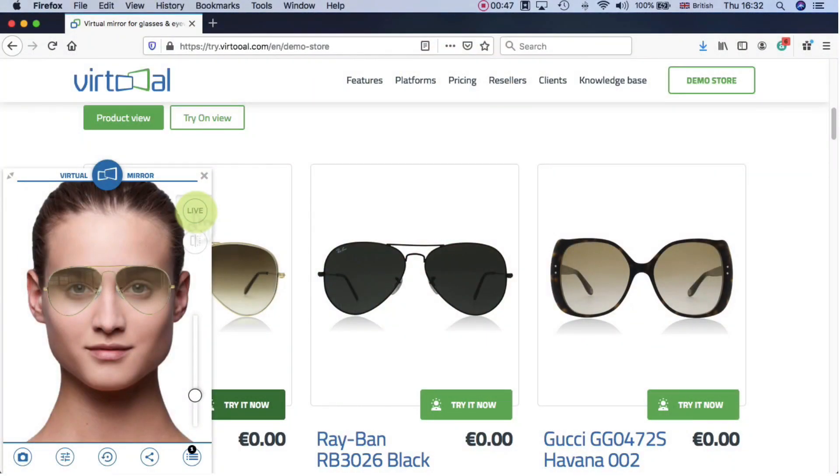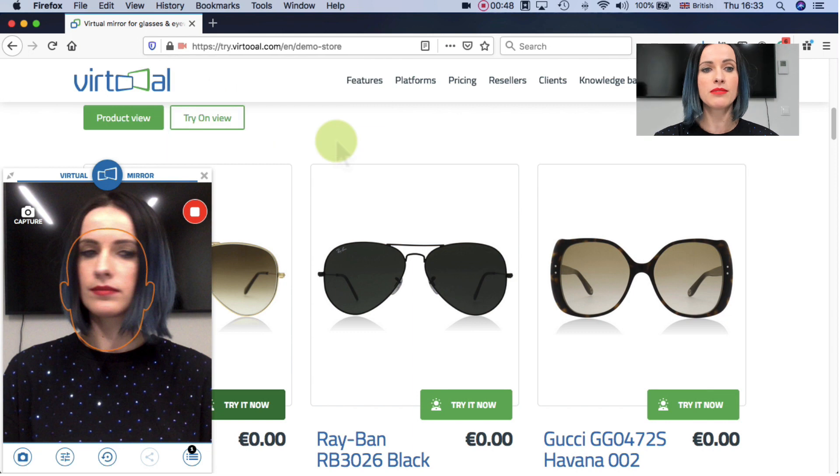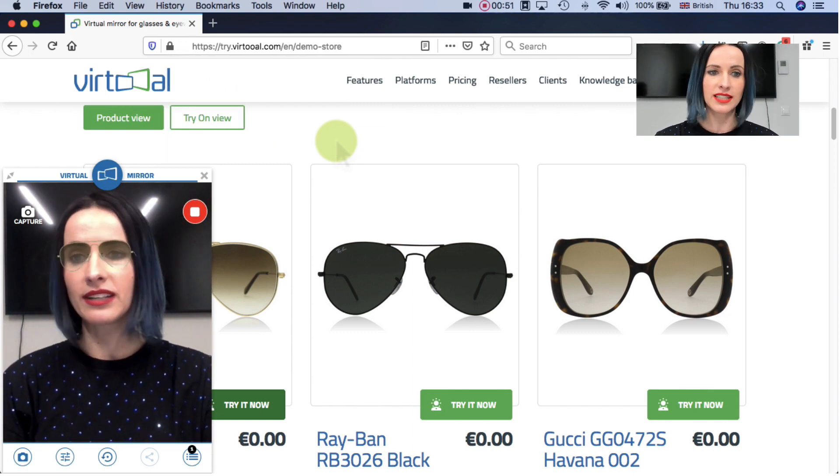Let me show you quickly how. You click on TryNow. This virtual mirror always stays in the corner, like a little chat window. Press Live, Allow Camera, and you're wearing the sunglasses.